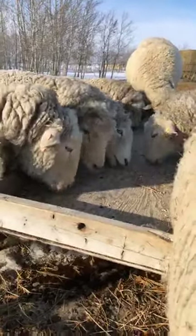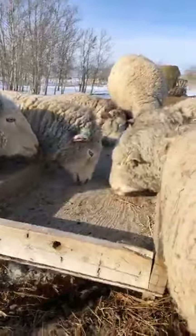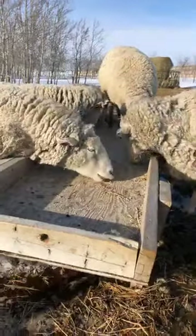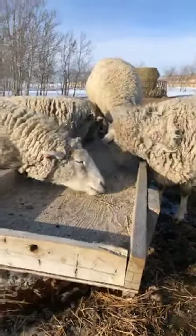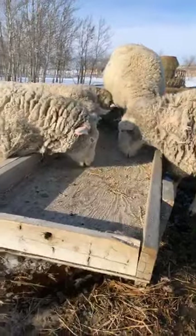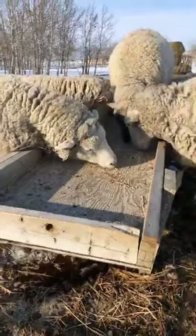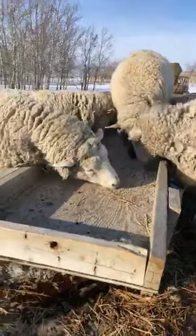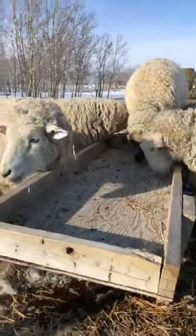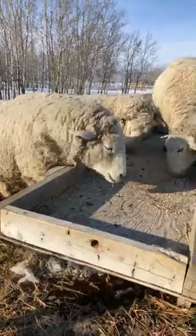Depending on the size, it takes my brother about five to seven minutes to shear one sheep from top to bottom, and he can do it all by himself with a generator. It's really back-breaking work because you're leaning over the sheep the entire time, getting into all the nooks and crannies of their body. One important thing when shearing: never pull the wool. You just follow along the skin of the sheep and the wool will come off very nicely.